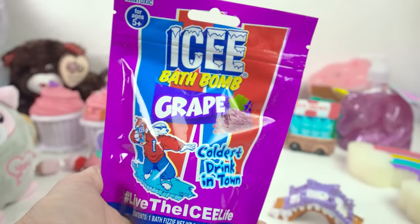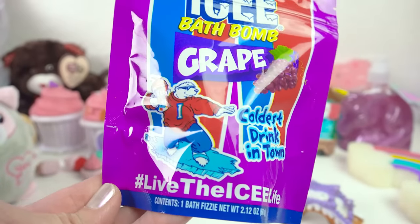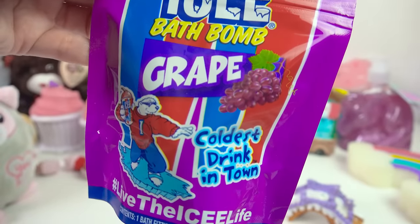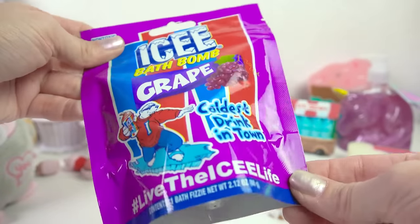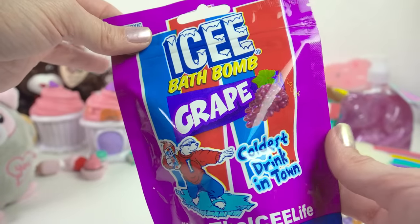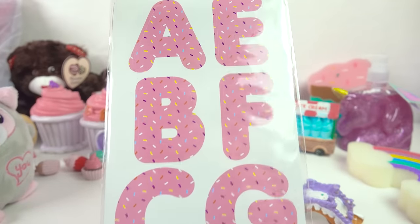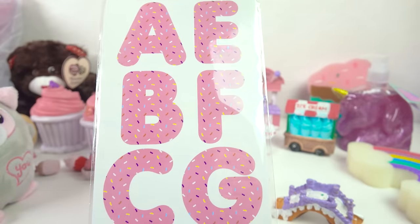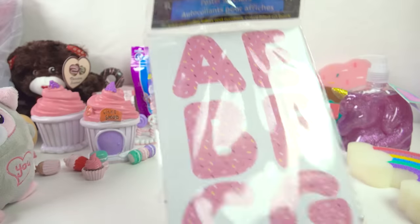Have you ever wanted to take a bath in an Icee? You can basically live out that experience with this icy bath bomb — of course you cannot drink it, this is just a regular bath bomb that fizzes the water and turns it grapey. They also have the most amazing alphabet stickers — these ones are like sprinkled just like a pink donut, so you can spell out anything you want. It's just a dollar and it's cute.